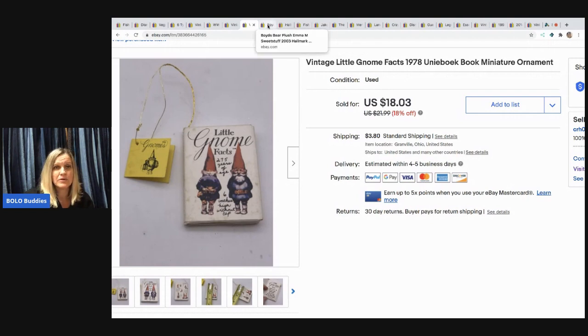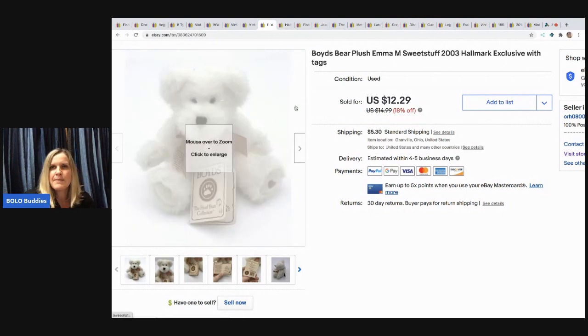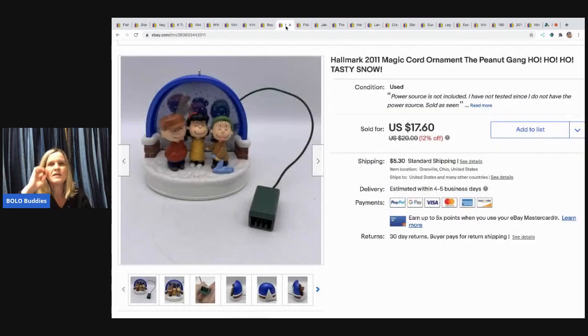This one is from 1978, so it's pretty old. The next item is this Boyd's Bear — I picked it up at a garage sale for 50 cents and sold it for $12.29, buyer paid shipping. It's Emma M Sweet Stuff from 2003, a Hallmark exclusive Boyd's Bear.